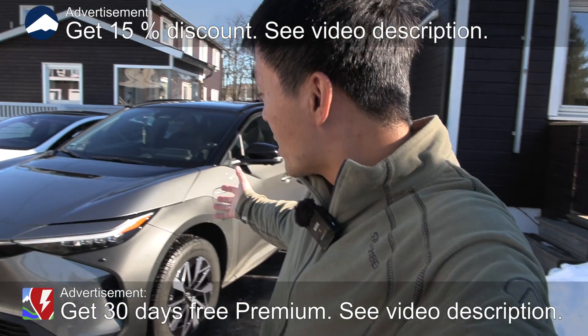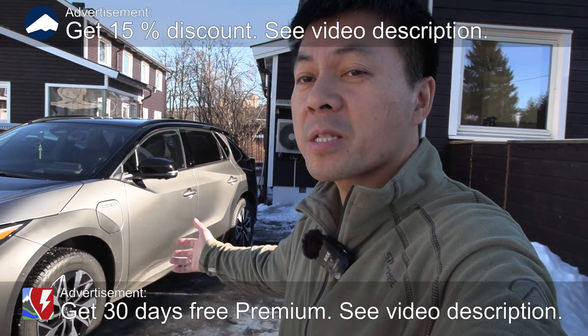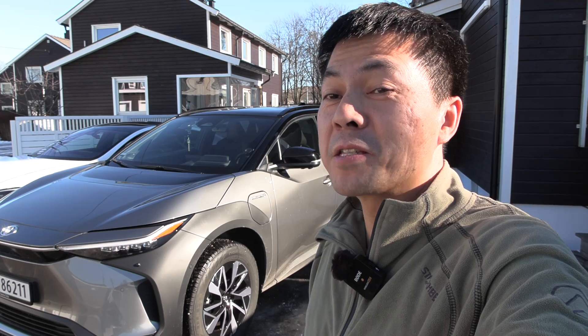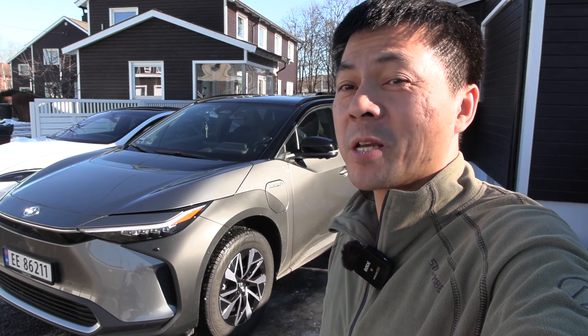What's up? We are now in front of the house and behind me you can see the Toyota BZ4X. This is the all-wheel drive version, and in this video we will finally test how thirsty this car is.